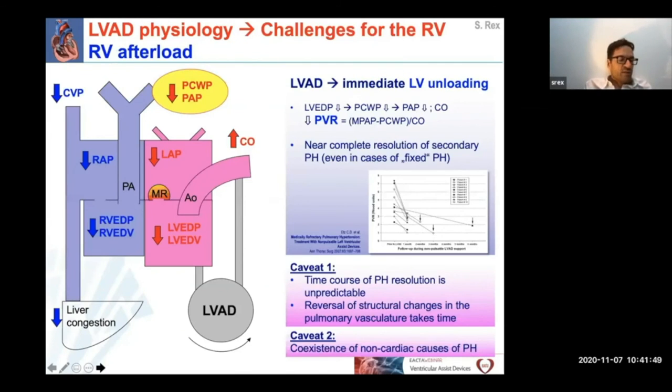What happens now to the right ventricle after implantation of an LVAD? The LVAD leads to an immediate unloading of the left ventricle, which also results in an immediate decrease of pulmonary vascular resistance. As a consequence, this enables the near-complete resolution of secondary pulmonary hypertension, even in cases of fixed pulmonary hypertension, and even in patients in which heart transplantation would have otherwise been deemed contraindicated due to elevated pulmonary pressures. However, there are two important caveats. First, the time course of pulmonary hypertension resolution is unpredictable in these patients at the reversal of structural changes.